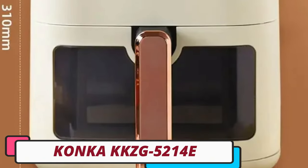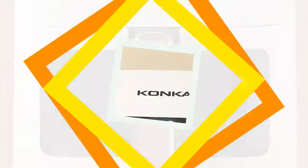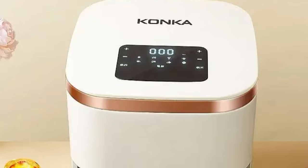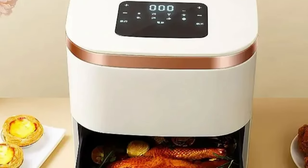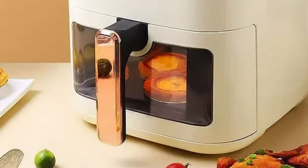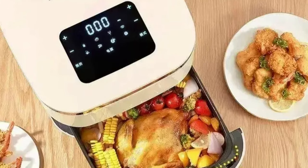Number 3: Konka KKZG 5214 Air Fryer. The Konka KKZG 5214 Air Fryer is a revolutionary kitchen appliance with a 10L capacity, making it ideal for large meals or meal prepping for the week ahead. Its high-quality construction ensures durability and is made from durable materials. The non-stick liner in the inner cooking chamber makes cleaning after cooking easier. The touch-based operation simplifies the cooking process with just a few taps. The air fryer offers versatile cooking options including frying,